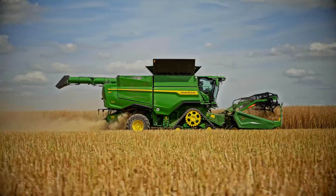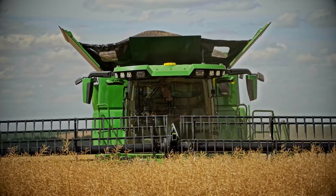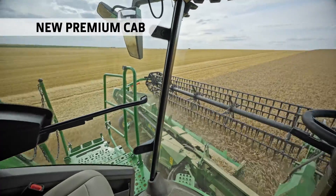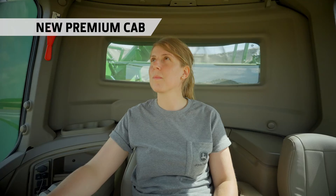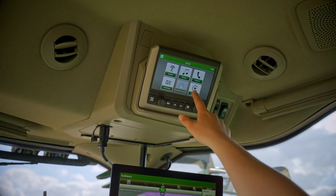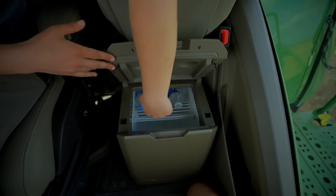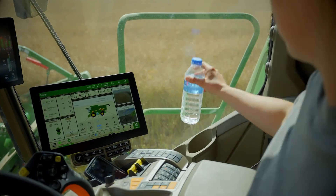Easily identified by their iconic styling, they also share the same premium cab as our flagship X9 Combine. Highlights include panoramic vision, air-conditioned comfort and a ventilated seat with its own massage function. A touch screen entertainment system, including Apple CarPlay and Android Auto, gives you the freedom to personalize your experience like never before.